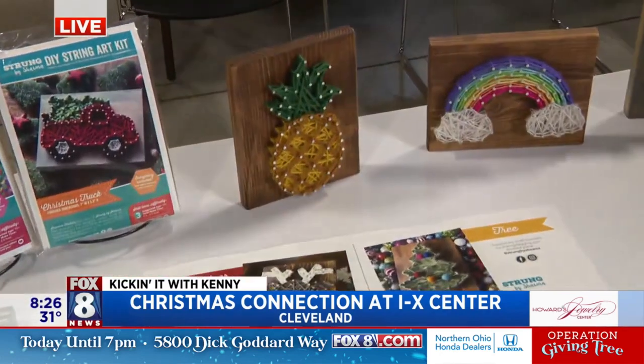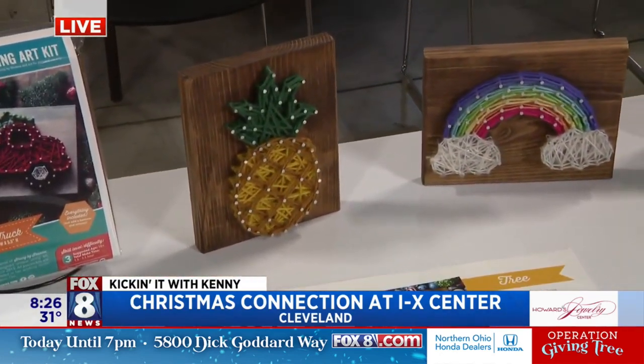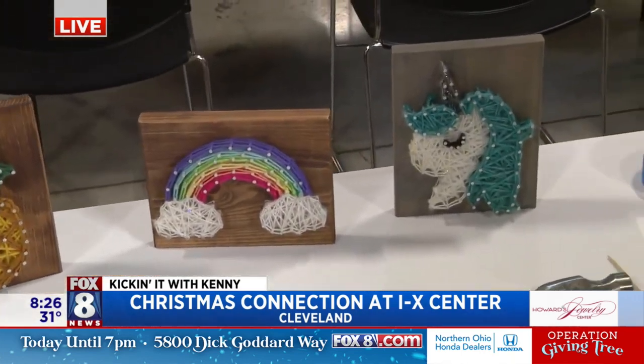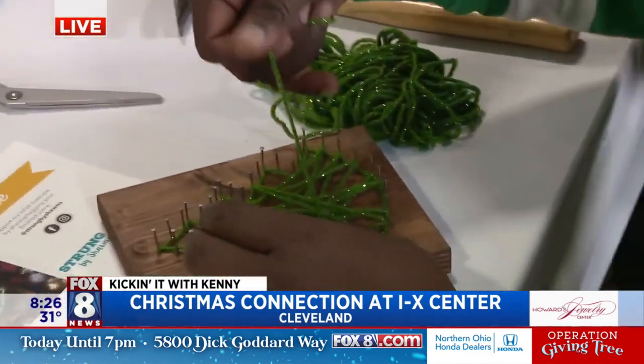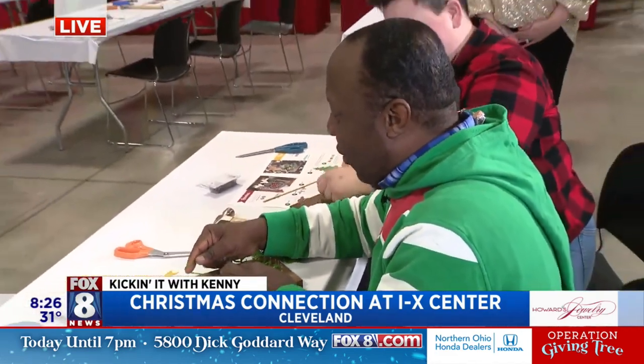The kits people can take home come with everything. All you need to supply is a little bit of tape, a hammer, and a pair of scissors, and then you can go at it. It's starting to develop. I am very proud of myself — and Wayne, you'll be proud because guess what? This is what you're getting!